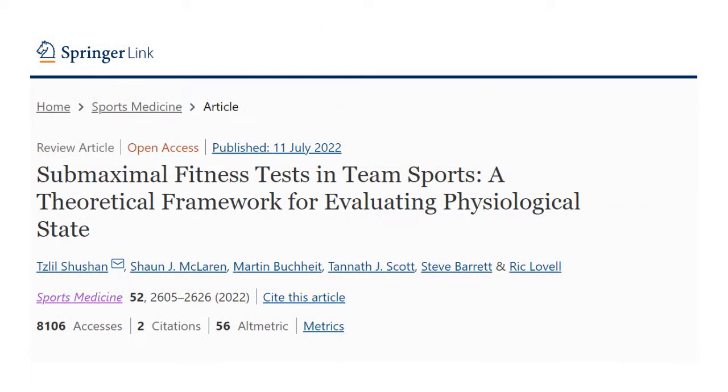There have been two fantastic recent papers overviewing submaximal fitness tests, both from Tazil Shushan from Western Sydney University.